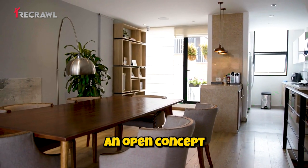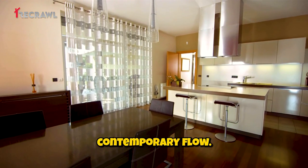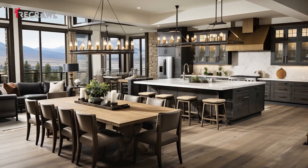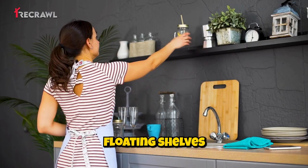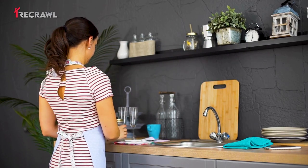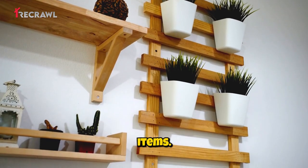Open-concept design: create an open-concept layout that connects the kitchen to the dining or living areas for a contemporary flow. Floating shelves: install floating shelves for additional storage and a modern display area for cookbooks, plants, or decorative items.